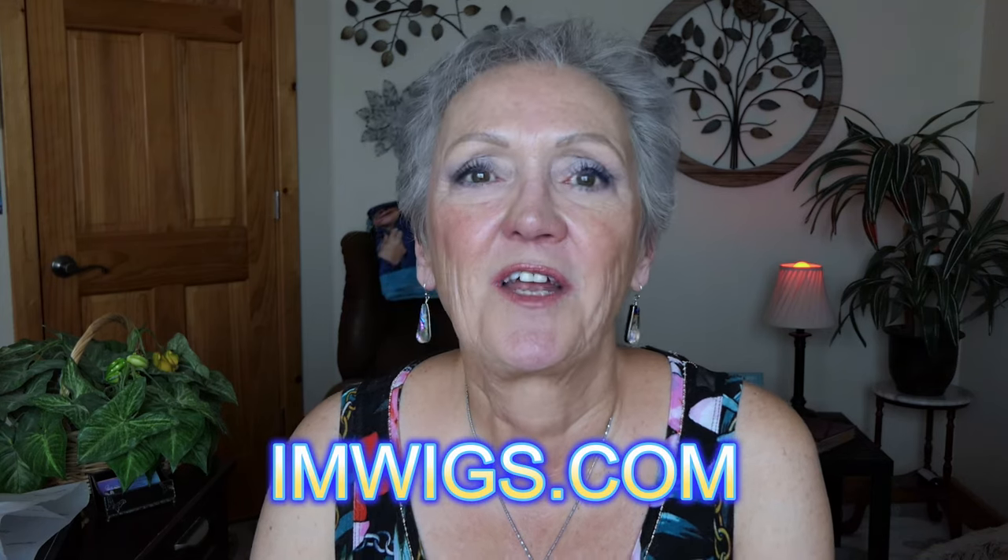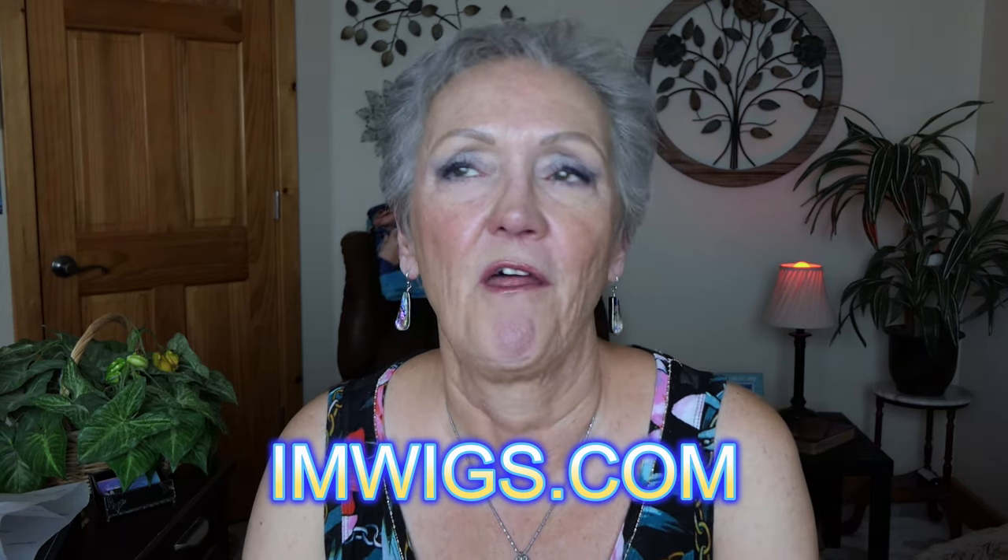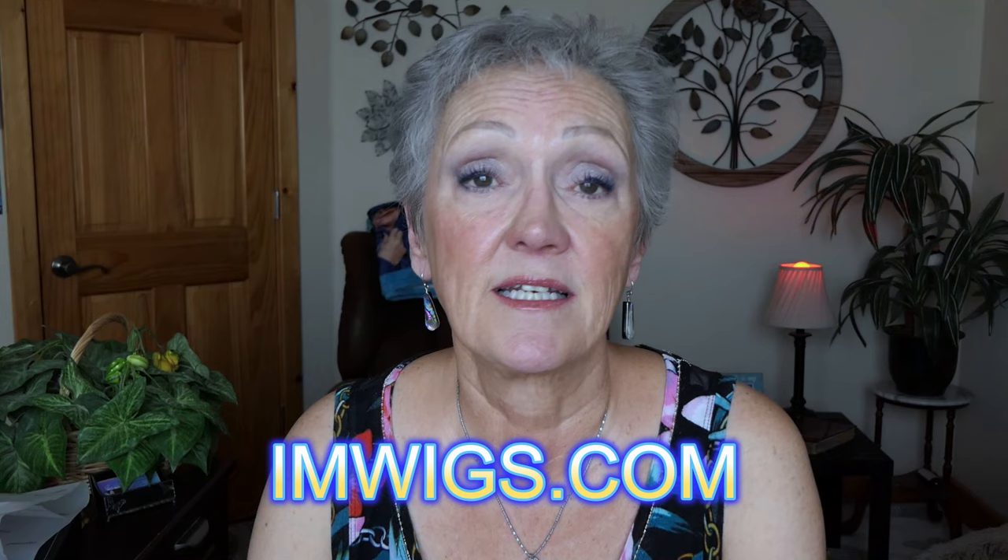Hey beautiful ladies, I'm so excited! I was approached by a company called I'm Wigs and asked if I'd like to demo one of their wigs on my channel. I thought, why not? Because about 16 years ago I had a bunch of wigs from Rene of Paris, and it was so fun. My husband and I would go out and I'd be a blonde one time, a brunette the next, kind of a redhead, dusty brown. It was so much fun and I really enjoyed it.